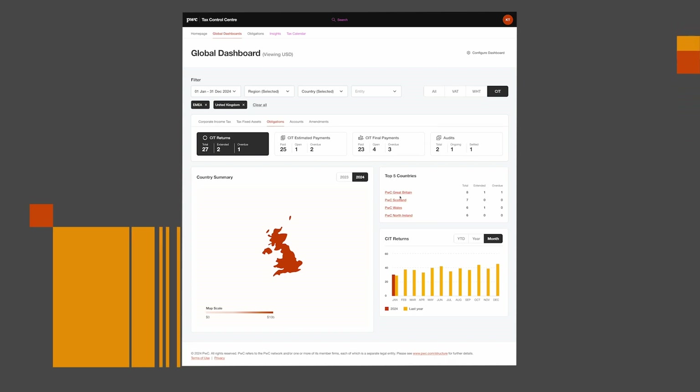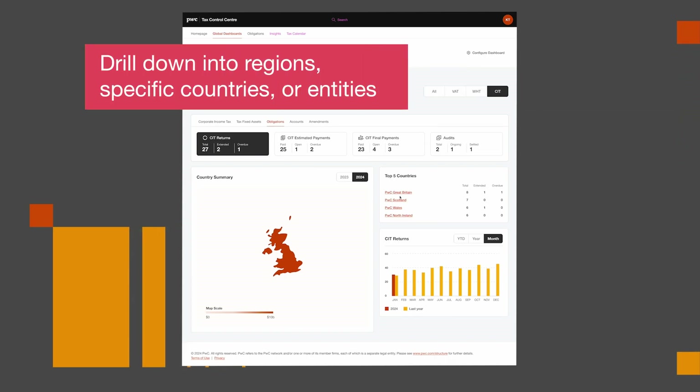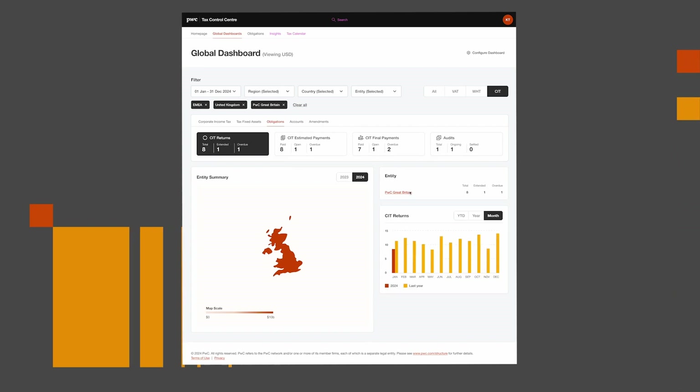Dashboards grouped by tax type give you the ability to drill down into regions, specific countries, or entities for each of the tax areas. Key metrics are provided to ensure any critical issues or items are easily identified.